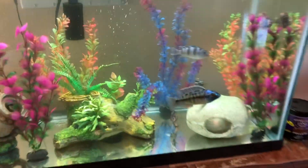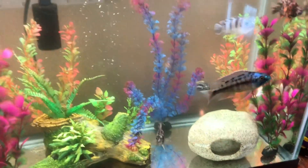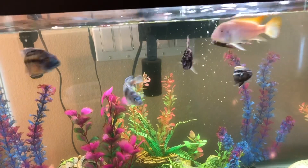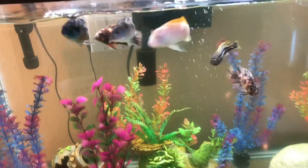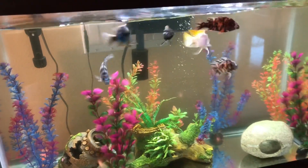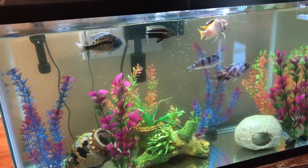Another update on the cichlids — the water clarity is just outstanding right now. These are African Lake Mbuna cichlids, doing fantastic. I really love that water. Got it to finally look better, which is good.